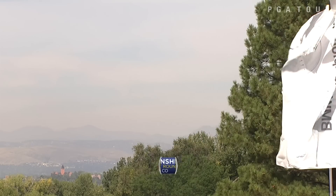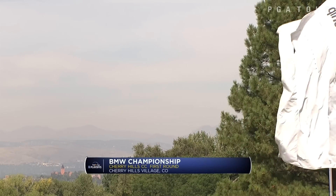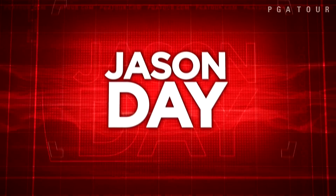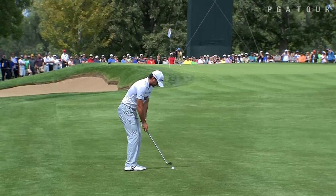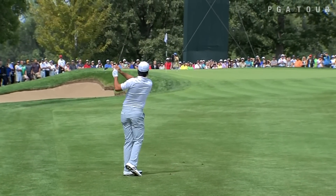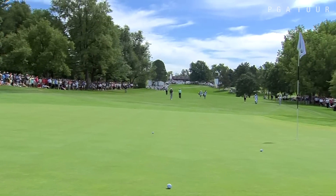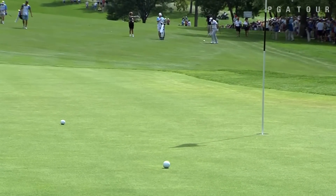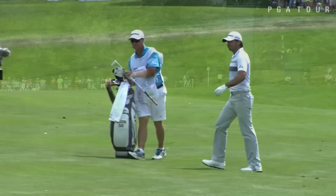Opening round highlights from our featured group coverage at the BMW Championship, just outside of Denver, Colorado at Cherry Hills. Jason Day, part of our first featured group and already a winner this year. His second shot now at the par 4 10th — just enough bite on this to get it to turn left and head down the hill. Playing with Jordan Spieth and Jim Furyk.